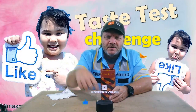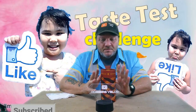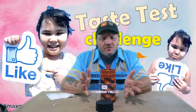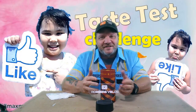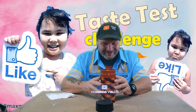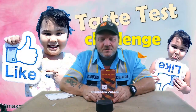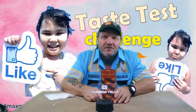All right guys, that was this week's taste test challenge — another brand new flavor from pretzels.com, very very good in my opinion. If you like this video, give me a thumbs up, hit that like button, subscribe to my channel if you haven't yet, and leave me a comment letting me know if you've tried these or what you think. Come back next week for another taste test challenge — I'll see you guys then. Thanks!